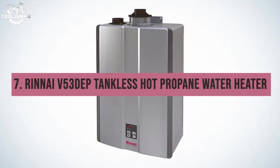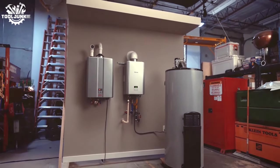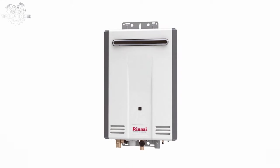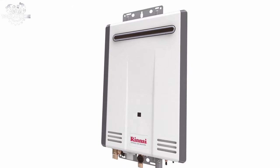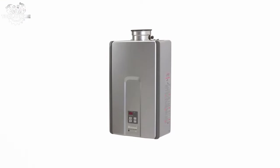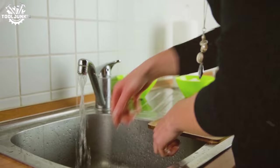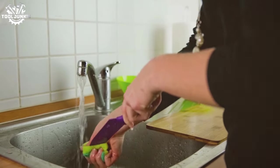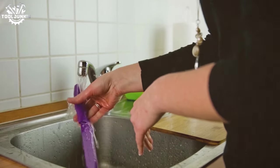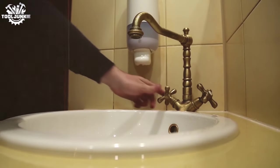Number 7: the Rinnai V53DeP Tankless Hot Propane Water Heater. The Rinnai V53DeP is a compact and efficient solution for those looking for a propane-powered heater. It's perfect for smaller to mid-sized homes, with a flow rate of 5.3 gallons per minute ensuring hot water is always at the ready. The propane version remains a champion of reliability, designed for efficiency so that propane is used conservatively, stretching your dollar further.